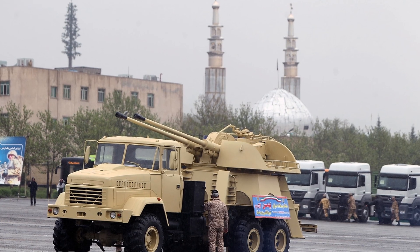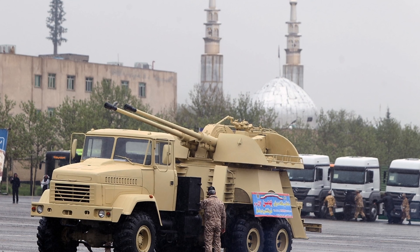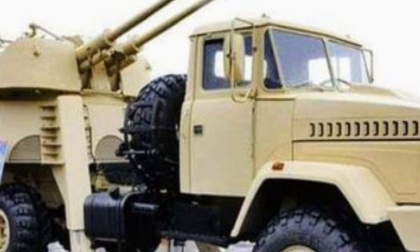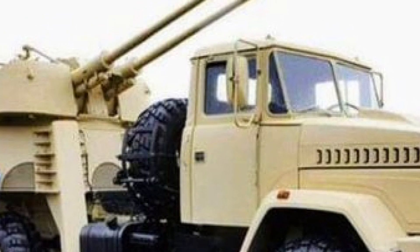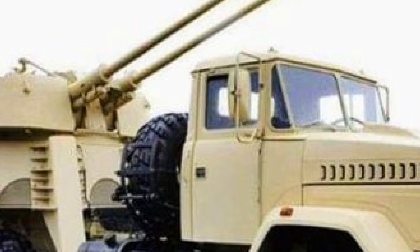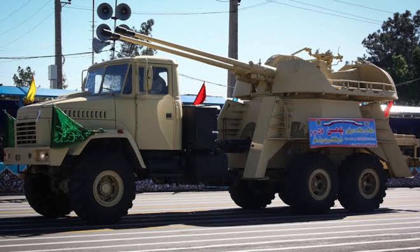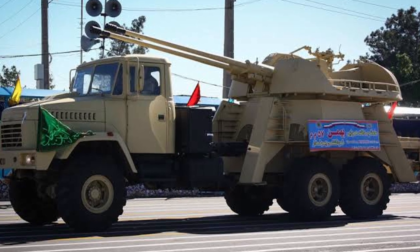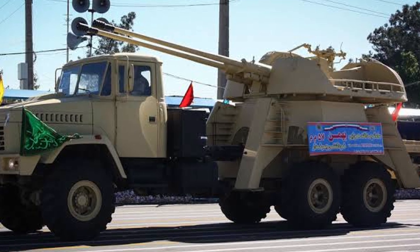The development of systems like the Bahman also reflects Iran's desire to maintain a deterrent capability in the face of overwhelming technological superiority by its regional adversaries. While the United States and Israel possess highly advanced air defense and missile systems, Iran has focused on creating a flexible, layered defense network that can operate with greater efficiency and effectiveness in the challenging terrain of the Middle East. By deploying systems such as the Bahman, Iran can present a credible threat to adversaries, dissuading them from engaging in military action or overestimating their ability to achieve air superiority.